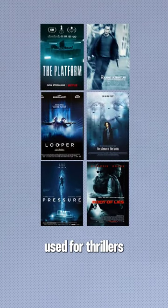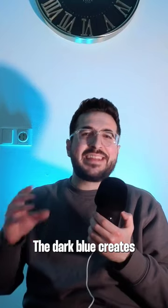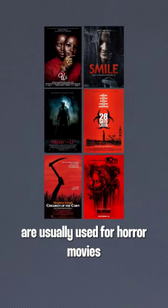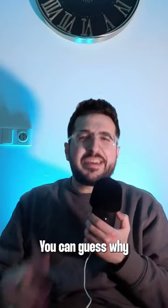Blue backgrounds are often used for thrillers. The dark blue creates a sense of seriousness and threat. Black and red backgrounds are usually used for horror movies — you can guess why.